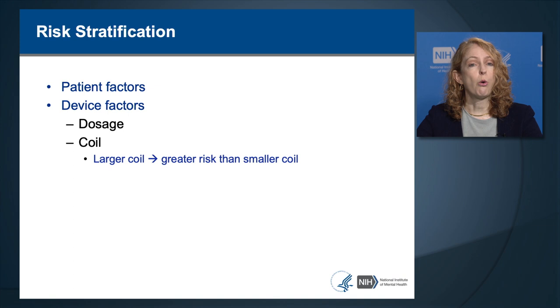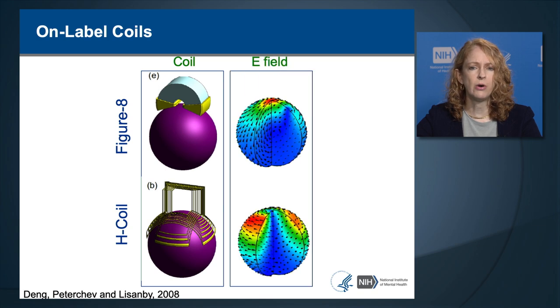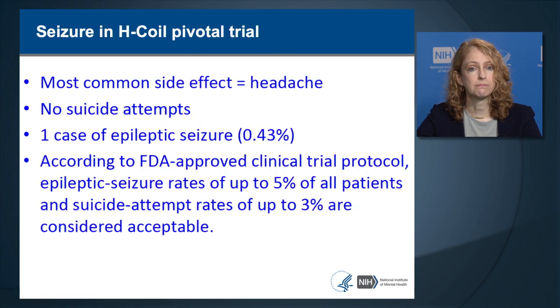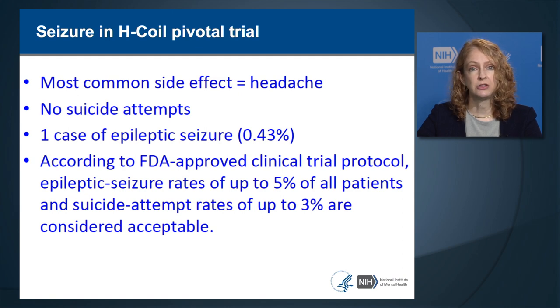Coil type affects seizure risk. In general, larger coils have greater risk than smaller coils because they induce stronger electrical fields and stimulate larger regions of the brain. The two standard FDA-cleared coil types are the figure-eight coil and the H-coil, each with different electric field distributions. The figure-eight coil stimulates a focal area and does not penetrate deeply, whereas the H-coil stimulates a broader ring of tissue across broad areas and penetrates somewhat more deeply. There was a seizure reported with the H-coil in its pivotal trial, with an overall seizure rate of 0.43%.